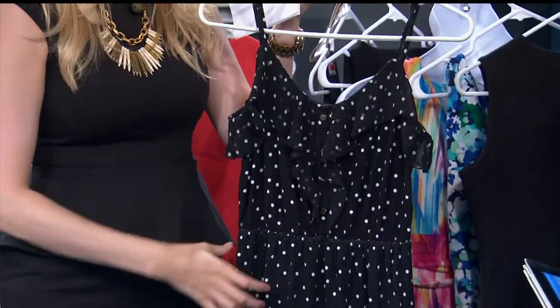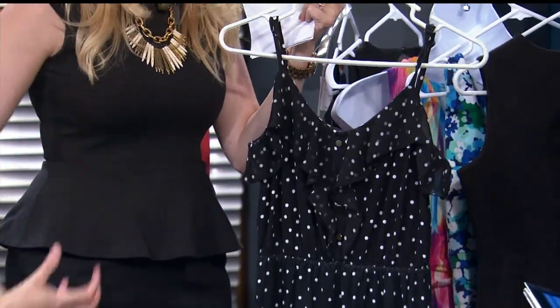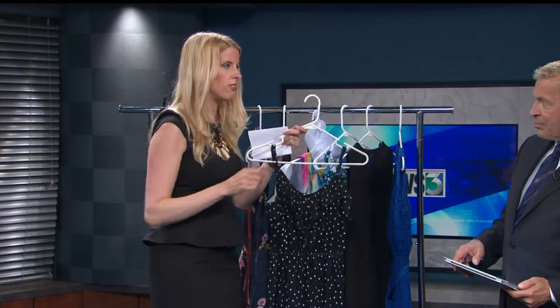Boyish body type: add some detail with a little bit of ruffle, bring in the waist, and obviously a great print as well. When you're boyish you're kind of a straight line, so you just want to add a little bit more feminine flounce to your figure.